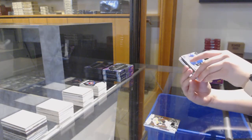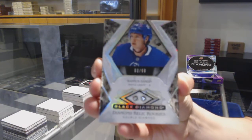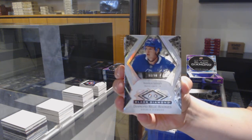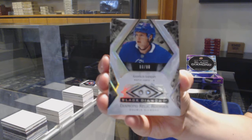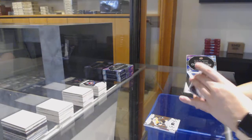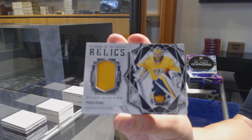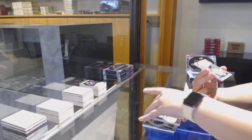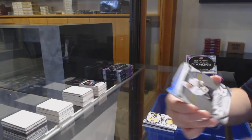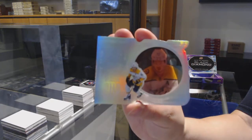Double Diamond rookie, number 299 for the Toronto Maple Leafs — Rasmus Sandin. Diamond in the Rough jersey for the Nashville Predators — Pekka Rinne. Rookie gem, number 399 for the Devils — Nikita Gusev. And a Run for the Cups, number 299 for the Nashville Predators — Ryan Johansson.